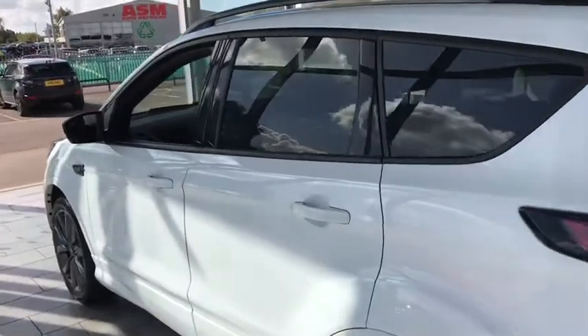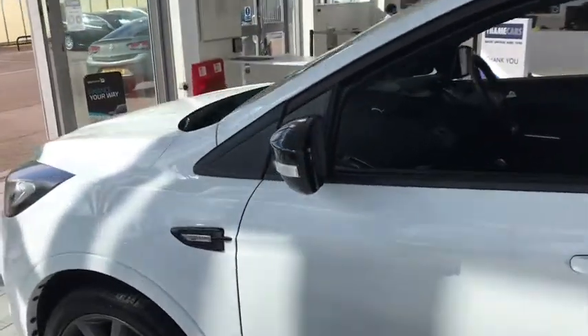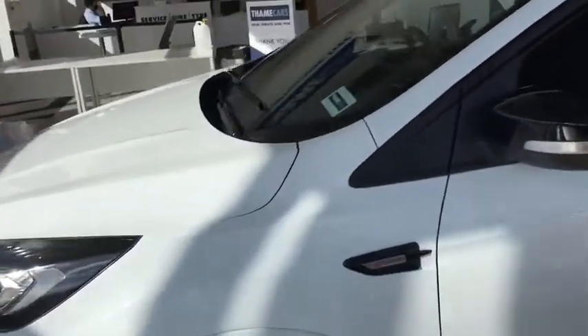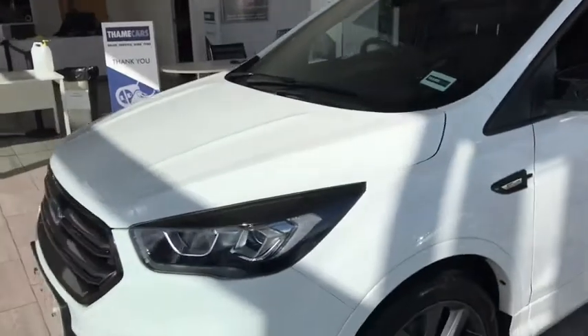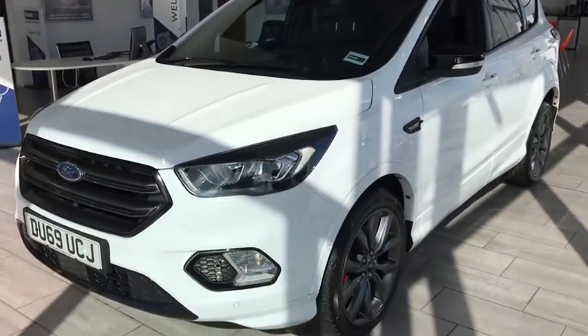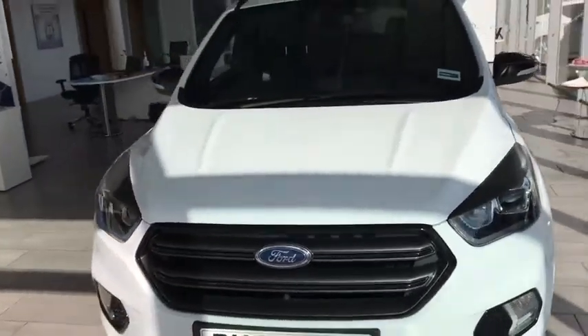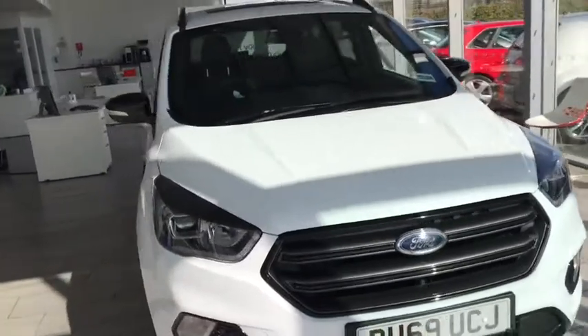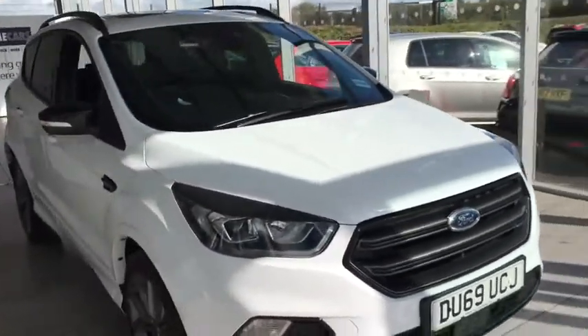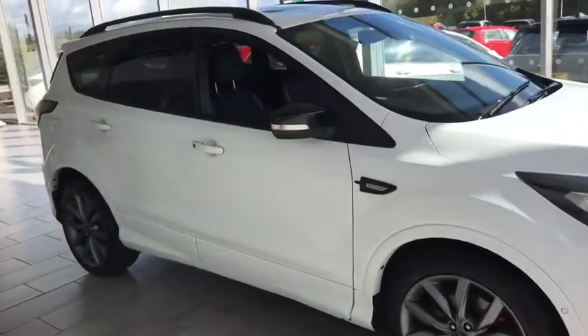It comes with two keys, so you could drive this car away right now. Part exchanges are welcome, so please give us a call with the details. You can book this vehicle for a test drive today — all we require is a full UK driving licence and your National Insurance number when you arrive. One of us will meet you outside and make sure the vehicle is fully sanitised before you take it for a drive.